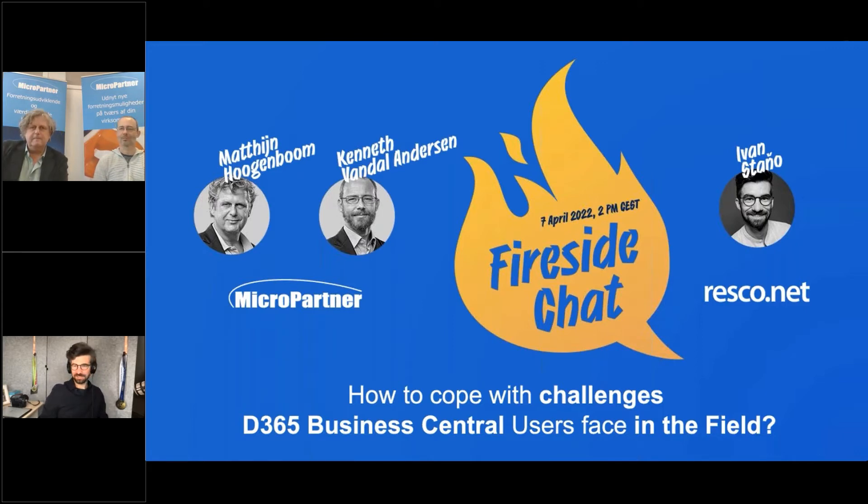Welcome everybody who joined us. My name is Ivan Stano, I'm with Resco, and I have great pleasure to welcome our partner from Denmark, MicroPartner, to this fireside chat. Today's topic is how to cope with the challenges that Dynamics 365 Business Central users face in the field, and I'm very happy to welcome Matan and Kenneth from MicroPartner to discuss this topic in detail.